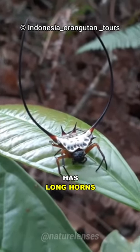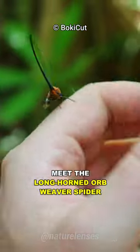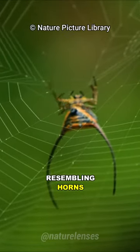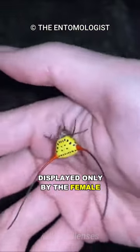This spider has long horns, even longer than its body. Meet the long-horned orb-weaver spider, the bull spider. Named after the elongated protrusions resembling horns from the abdomen, which can be several times the length of its body, displayed only by the female.